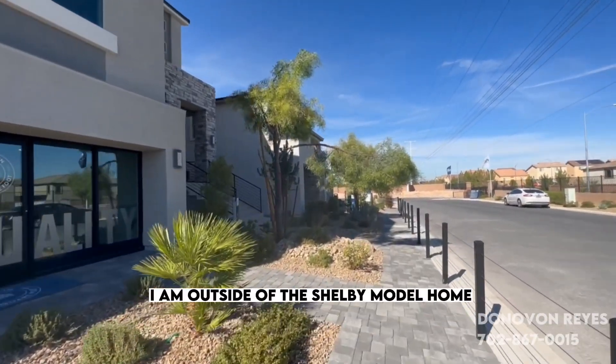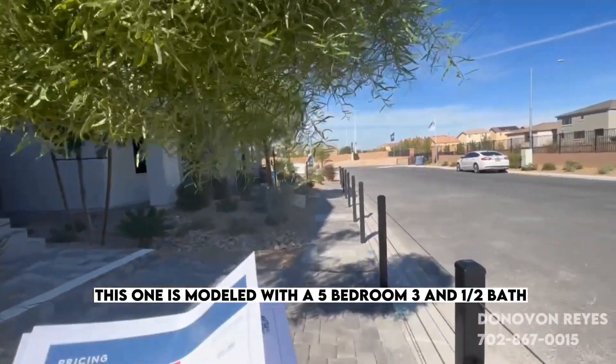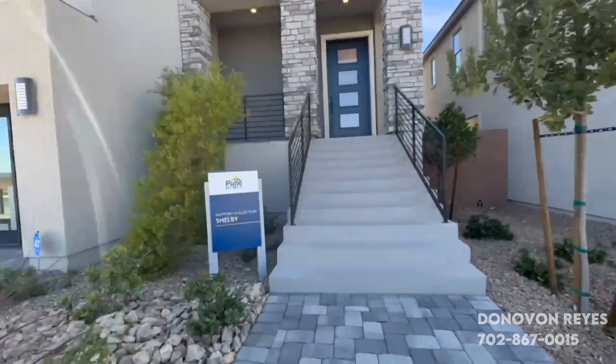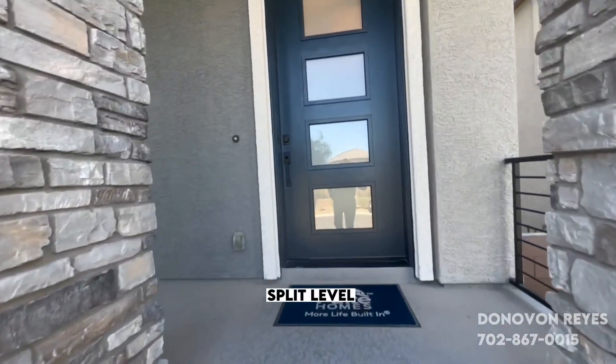I am outside of the Shelby model home. This is built by Pulte. This one is modeled with a five bedroom, three and a half bath, three-car garage, about 4,820 square feet. Three-story home, a split level.